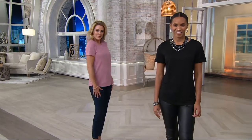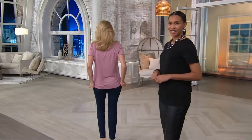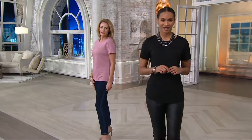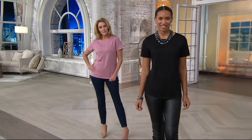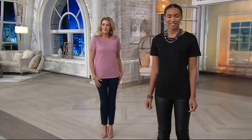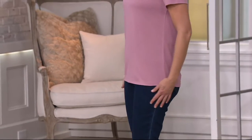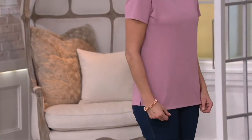I cannot believe the transformation when you put just a simple black top. You put that gorgeous necklace — I love the look, all black, that is just stunning. And then also with the jeans, how adorable is that? And I like the fact that your lipstick matches. You have that nice shade that goes with the beautiful dusty rose. That is so pretty. I mean, it looks great on everybody.